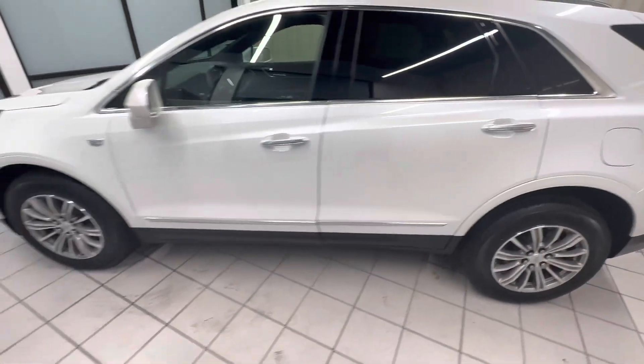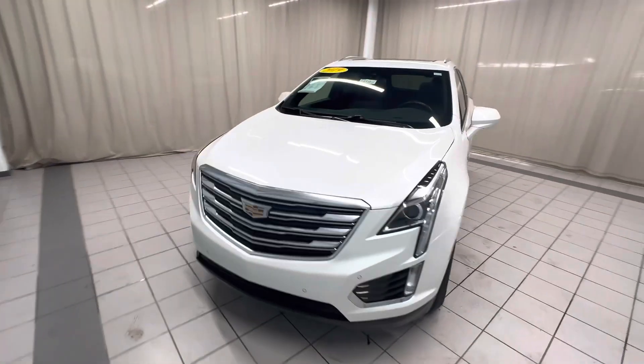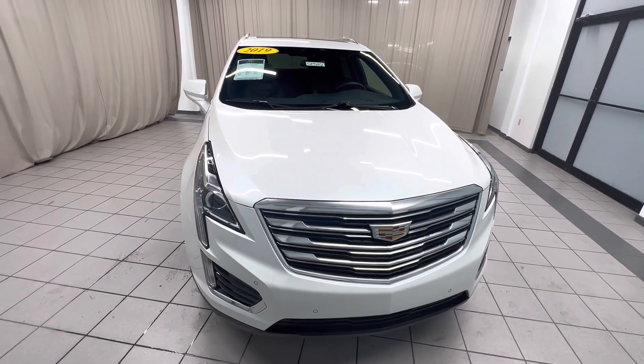All around, this is a pretty nice Cadillac XT5. Love the colors, and again this is CP510 here at Weir Chevrolet and GMC here in Demotte, Indiana. Thanks for watching.